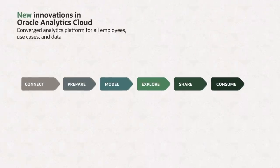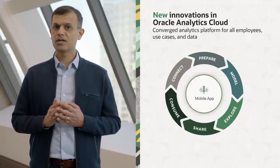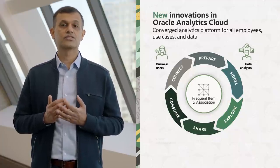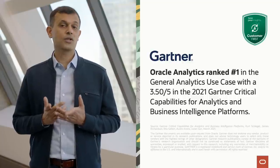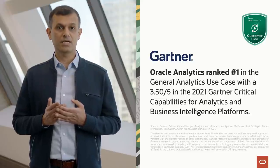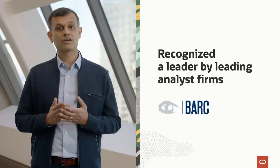Oracle Analytics Cloud is a converged analytics platform that supports all employees, all use cases, and all data in your organization. We're delivering new innovations to empower business users, data analysts, citizen data scientists, and data engineers. Oracle Analytics Cloud received the highest score for cloud-enabled analytics in the 2021 Gartner Critical Capabilities for Analytics and BI Platforms. We've also been recognized as leaders by Forrester, Bark, and Ventana. Goodbye and thanks for watching.